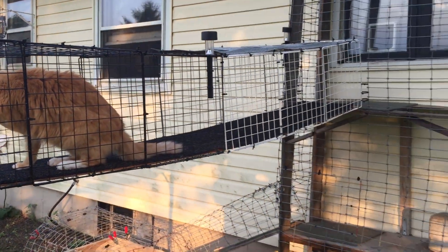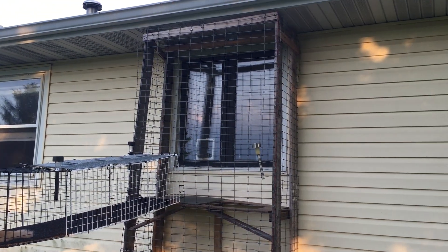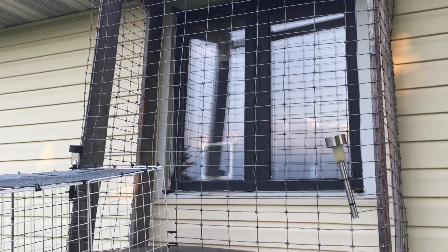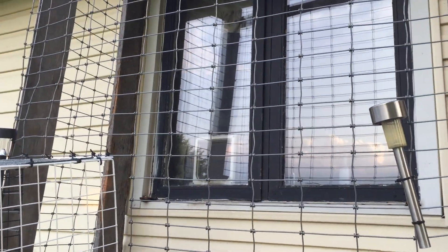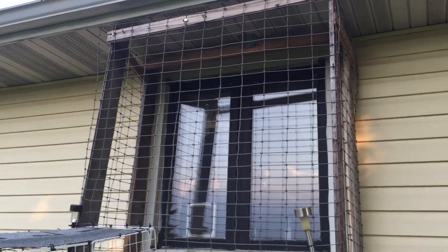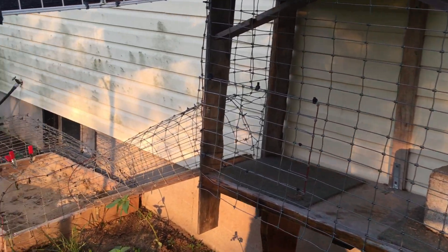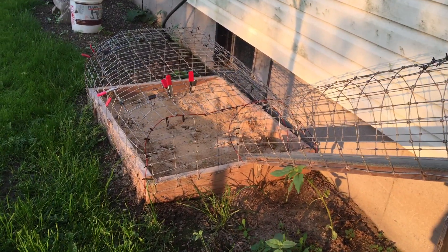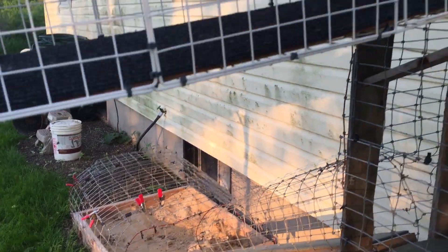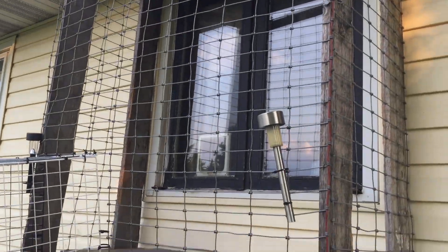This is my 40-foot catio. The catio starts right here — they come out of the house through their little magnetic door, bought it at Tractor Supply. There are two floors: the top floor and the bottom floor. The bottom floor goes to the outdoor litter box, which we use sand in, and then the tunnel starts.